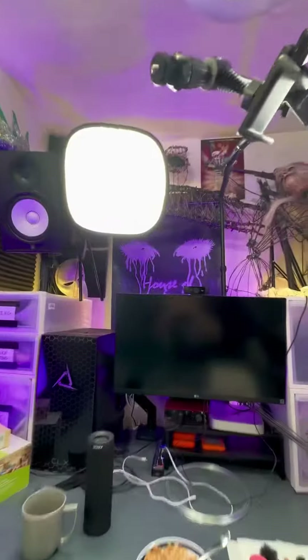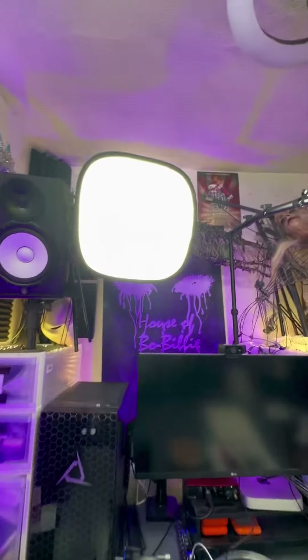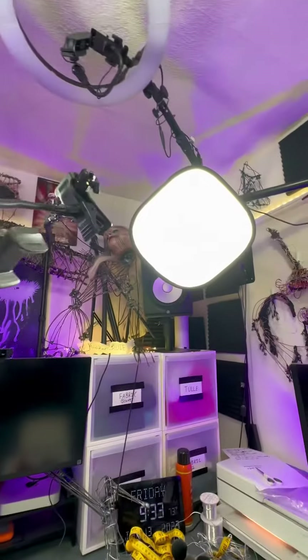Workroom tour part nine. Here is my lighting system. I've got three main lights. They are LED lights, capable of color, but I very rarely use that.